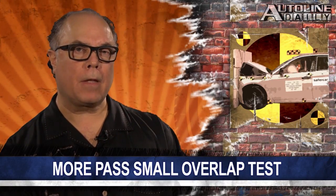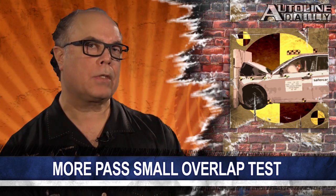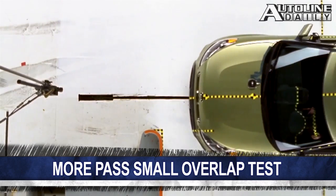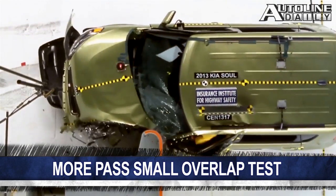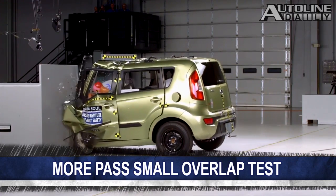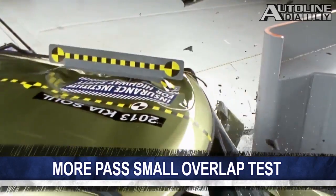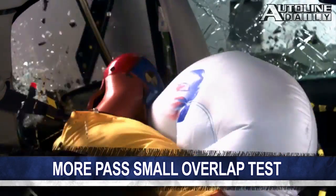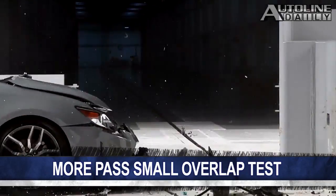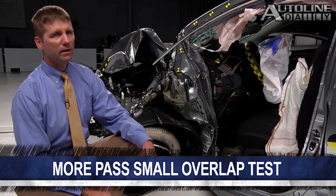It looks like some automakers are figuring out the new small overlap front crash test from the IIHS. So far, only a handful of vehicles have passed the test, in which 25% of a car's front end on the driver's side strikes a 5-foot-tall barrier at 40 miles per hour. The agency just released results for 12 small cars it evaluated, and half of them received good or acceptable ratings. The two- and four-door versions of the Civic were rated good, while the Dodge Dart, Ford Focus, Hyundai Elantra, and Scion TC earned acceptable ratings.